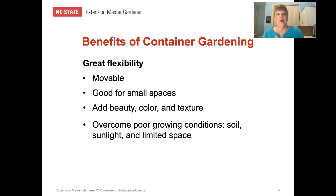The benefits of container gardening: the biggest one is that containers are movable. You can move them as the sun moves across your porch, or from a bottom step to a lower step. They are good for small spaces. They add beauty, color, and texture to your environment, and they can overcome poor growing conditions such as poor soil, limited sunlight, and limited space. In addition, container gardening is good for people with disabilities and mobility problems.